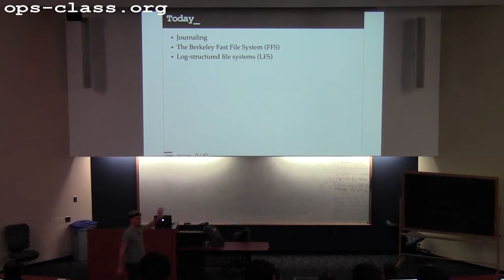We'll see how far we go — I don't think we're going to get through all this today. At that point we're going to talk about two classic file system designs. The first one, which I think we will get to today, is the Berkeley Fast File System. This is an oldie but still sort of a goodie. FFS introduced a lot of ideas into the file system space.